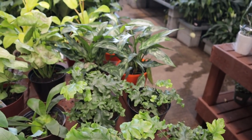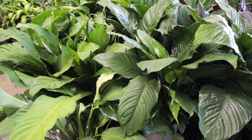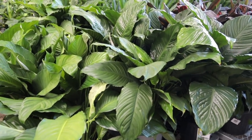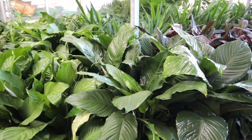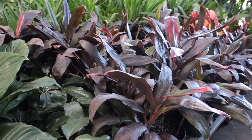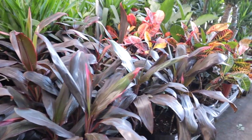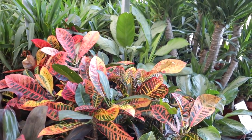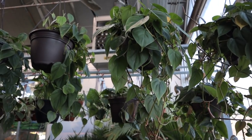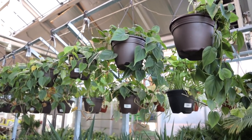Nice aglaonema over there. Look at these beautiful peace lilies - oh my gosh - and they are only $20! That's tempting. A lot of you guys commented that peace lilies are some of your favorites. Then we have the cordyline, absolutely beautiful. Up here we have lots of heartleaf philodendron, they are $15. If I find a really healthy one, this is on my list as one of the things I wanted to bring home.